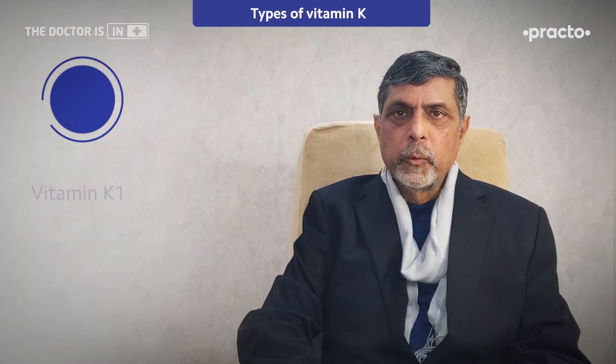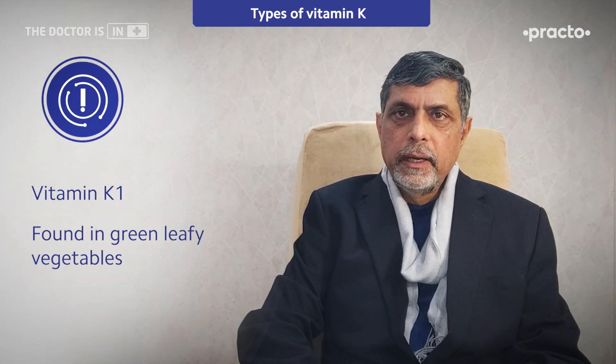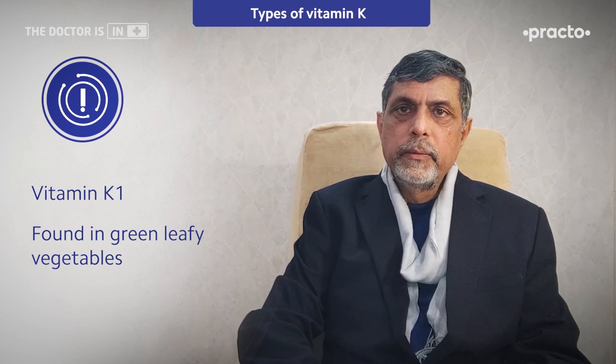There are two types of Vitamin K. K1 is usually found in green leafy vegetables, and it has a prominent role in blood clotting. And then there is Vitamin K2.